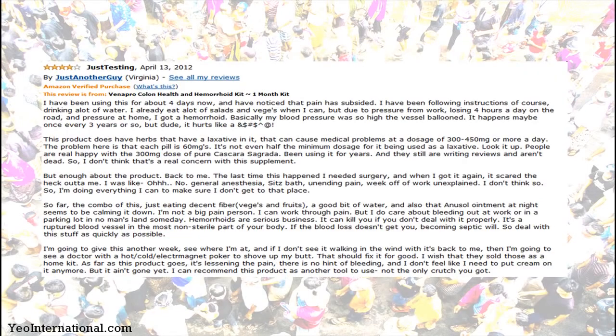There is also an important review worth noting because there exists a lot of debate on cascara sagrada, which is used as a laxative and can be very harmful. However, for it to cause medical problems you need at least a dosage of 345 mg or more per day. As for Venapro, it does not contain more than this amount — only 60 mg per pill — so it's definitely safe to try without any worries.